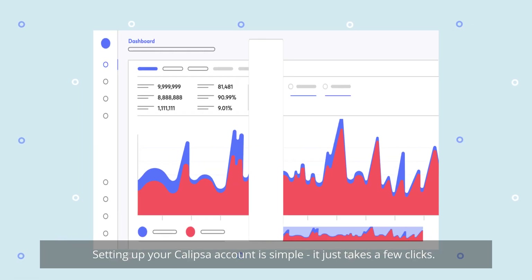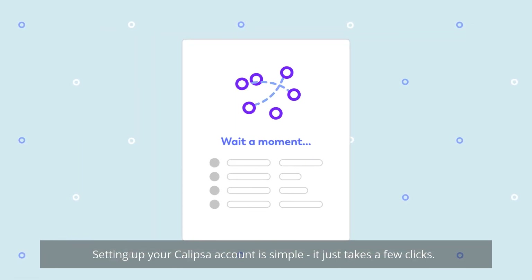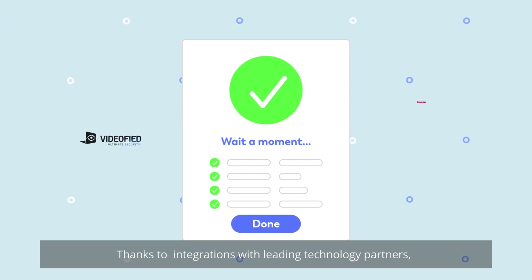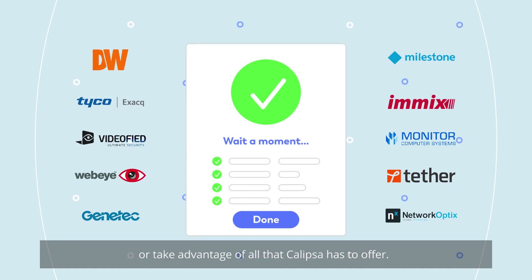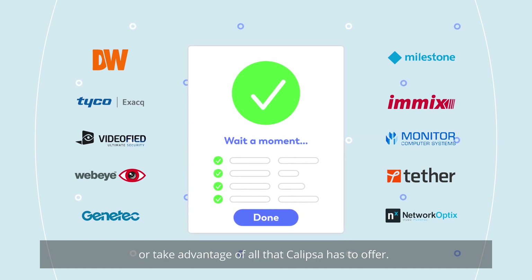Setting up your Calypsa account is simple — it just takes a few clicks. Thanks to integrations with leading technology partners, you can continue using your VMS platform or take advantage of all that Calypsa has to offer.